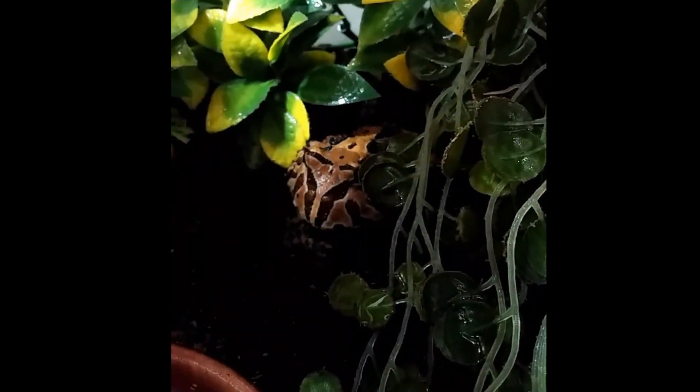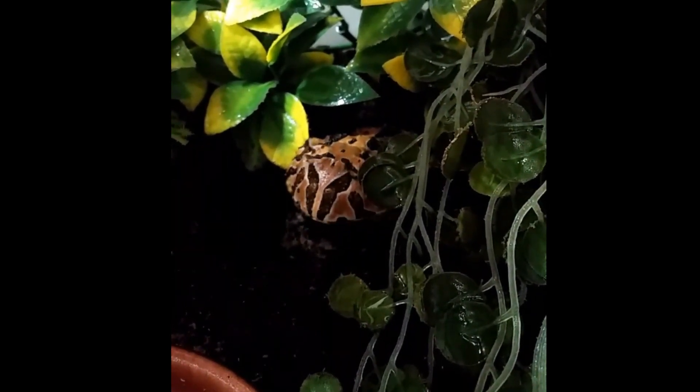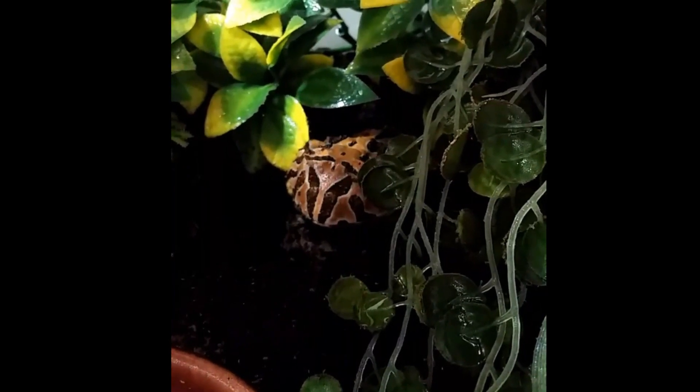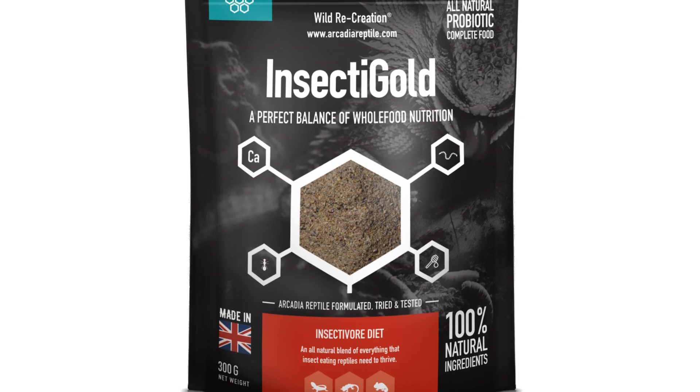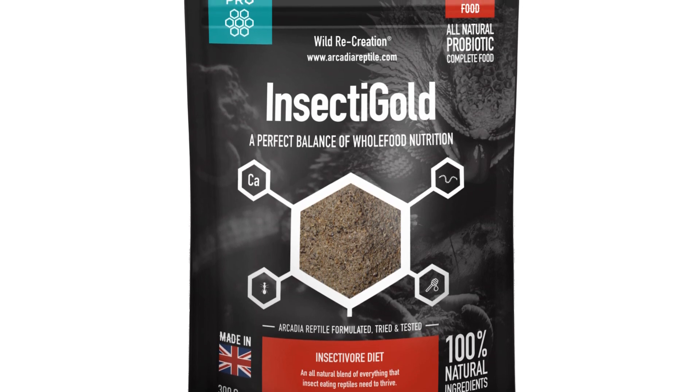Earth Pro Insecti Gold can make up to 60% of the total diet depending on the species that you keep, and should be fed alongside a balanced offering of both fresh and live foods. Insecti Gold is now available in all good stores in 300g easy to reseal pouches.